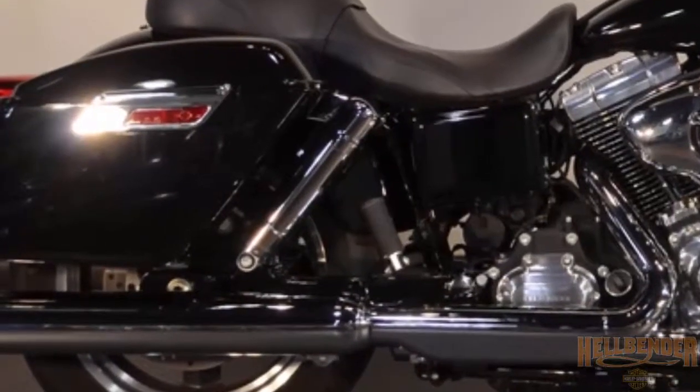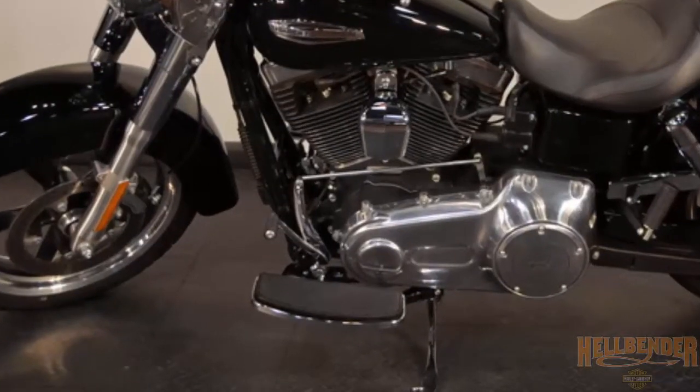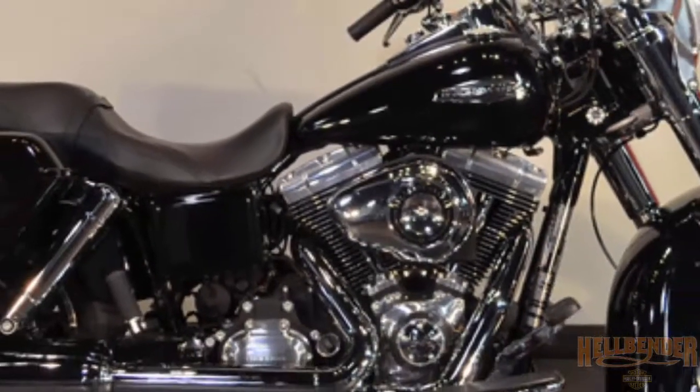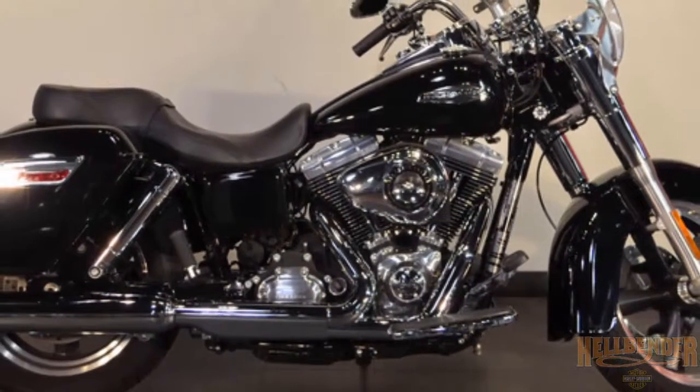Adjustable cigar tube rear shocks. Full-length rider floorboards. Lightweight chassis for great control.